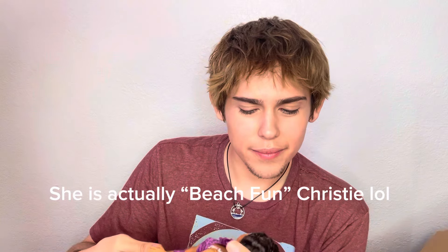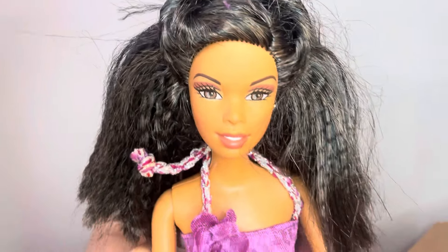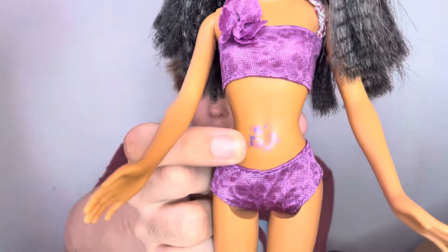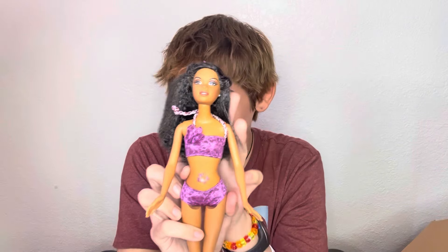Now let's talk about this Christy I got for a dollar. I believe she is complete — she's a beach doll, Cali Girl. Her hair is a little frizzy but a boil wash will fix that right up. She's complete, and for a dollar I cannot pass up this Christy. I love her face-up — it is just gorgeous. Look at her mug! I love her little flower belly button tattoo too. She is just so cute and adorable.